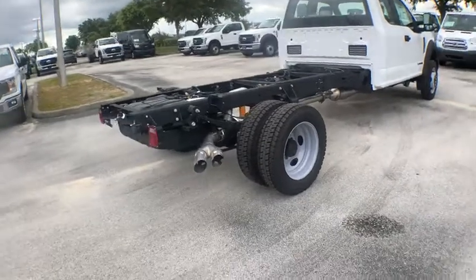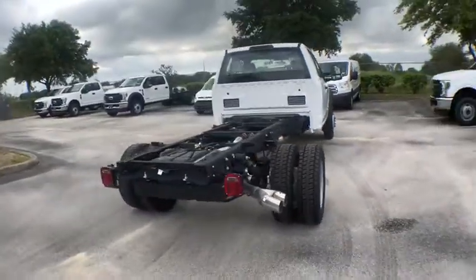Ford F-450 Super Duty. This vehicle has less than 100 miles.